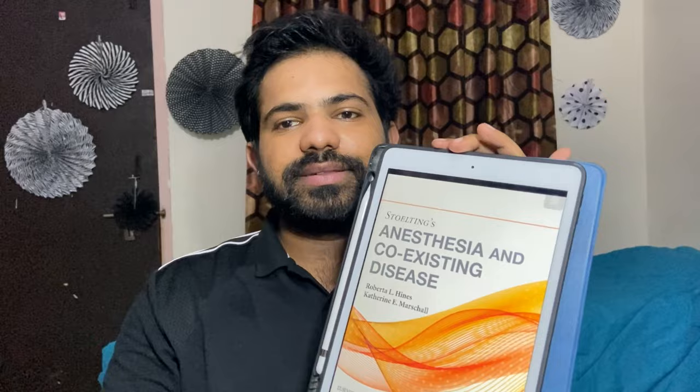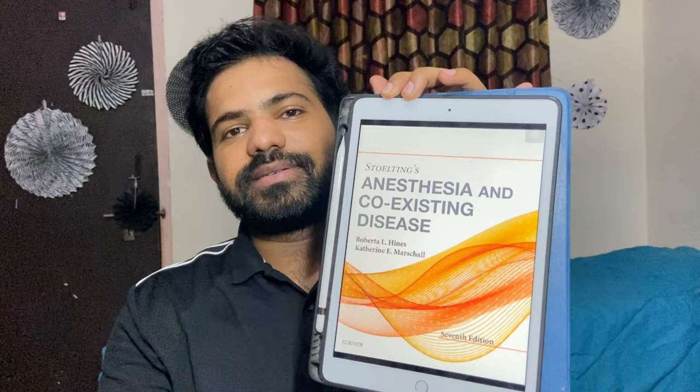The next book I would like to recommend is Stoelting's Anesthesia and Coexisting Disease. This is an excellent book — the seventh edition — and it's fantastic. It covers all the diseases and surgeries, including anesthetic management for everything from every small disease to the largest surgery available. It is an amazing book, highly recommended.